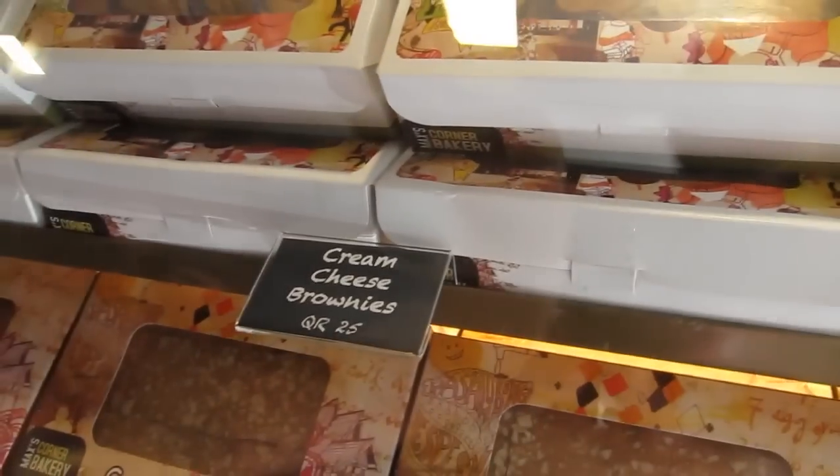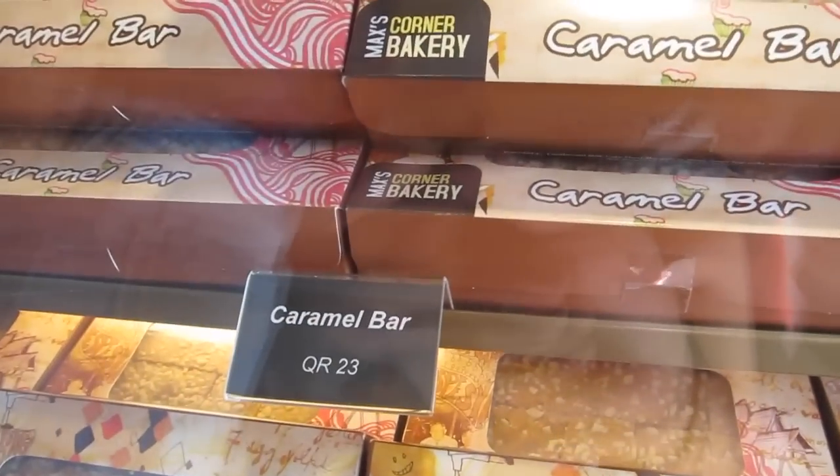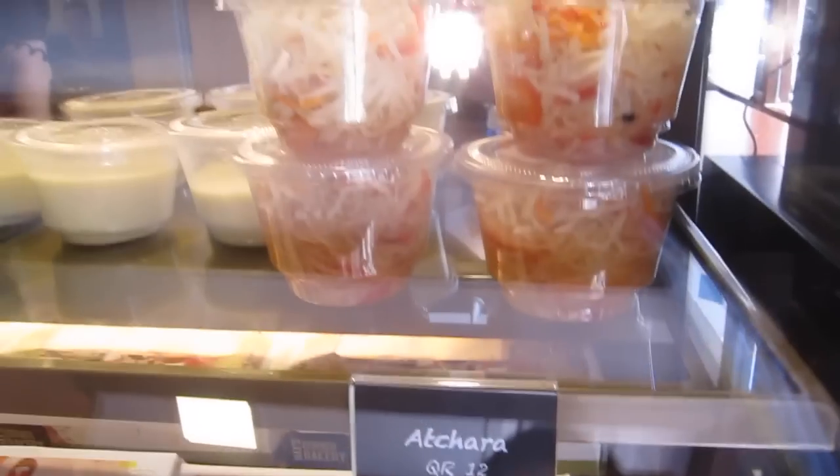Max Bakery. Cream cheese brownies, 25 riyals. The most famous caramel bar, 23 riyals. Chara! 12 riyals.